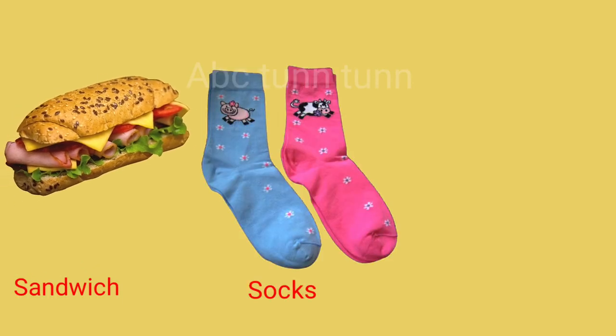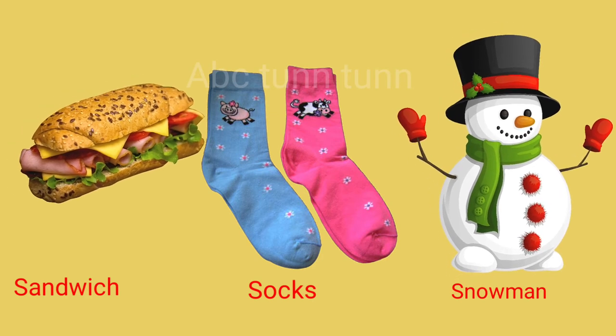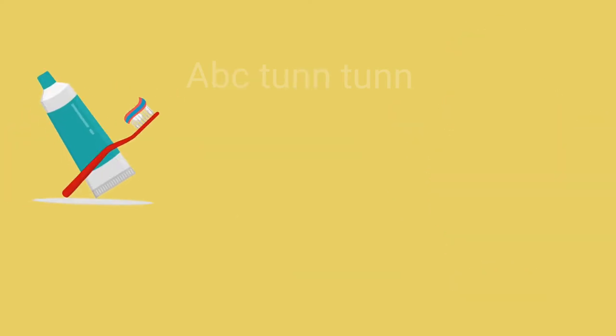S is for sandwich. S is for socks. S is for snowman. Sa!